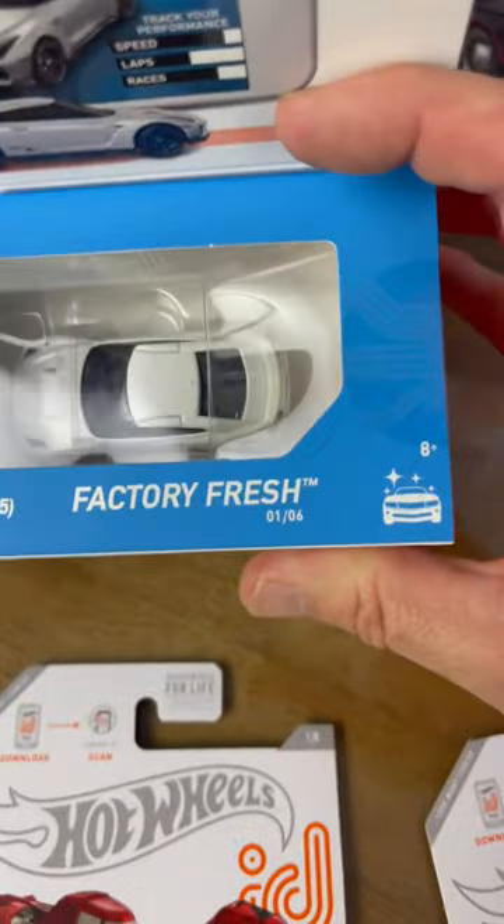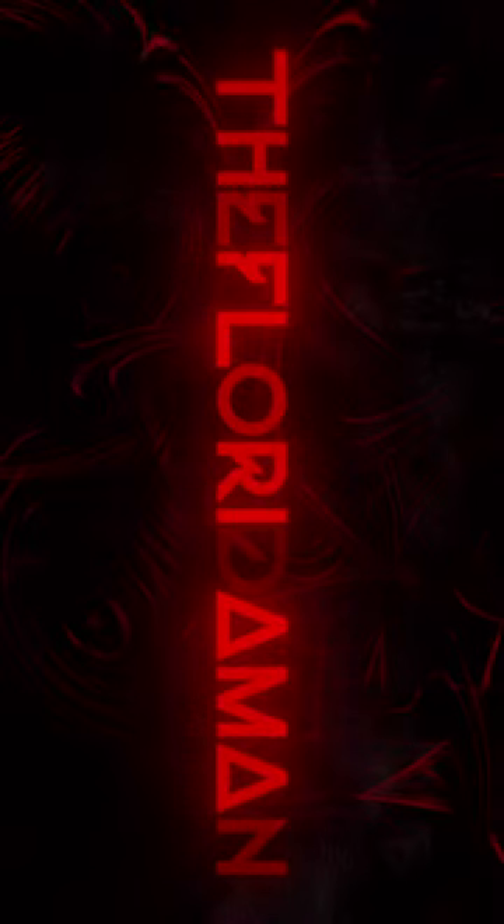The 17 Nissan GTR R35, and I've got a few. It's gone.